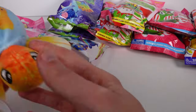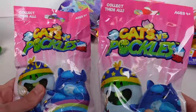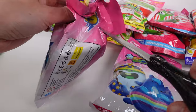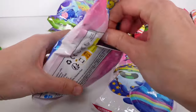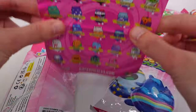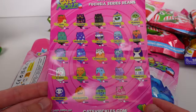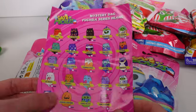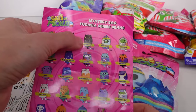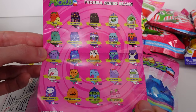Next up I'm gonna look at Cats vs Pickles Fuchsia Wave. Let's open up the checklist — it's a much bigger checklist, just one side but lots of cool ones to collect. Look at all of these — I want Maizey the little corn the most, I think. Or the coder cat would be really cool. There's axolotl, so many fun ones.